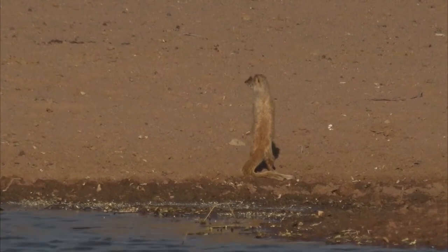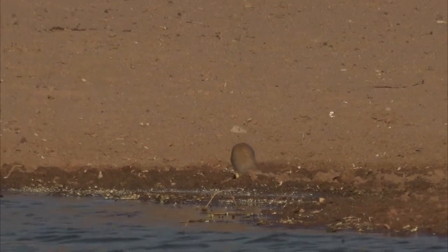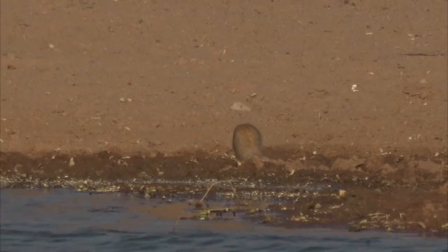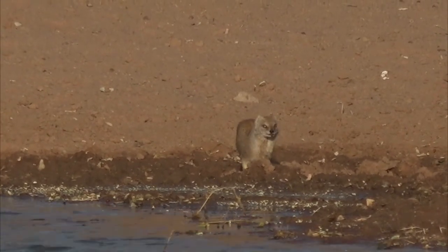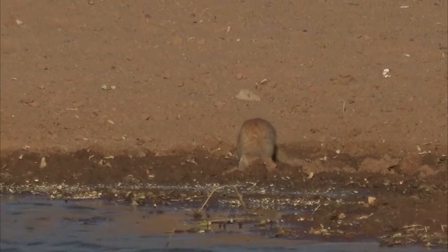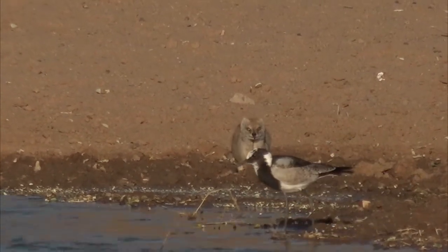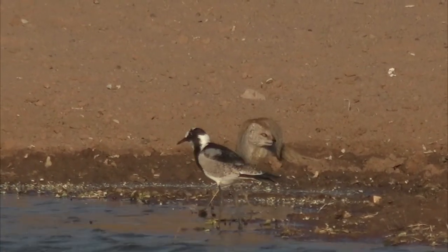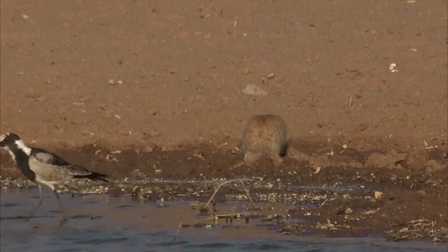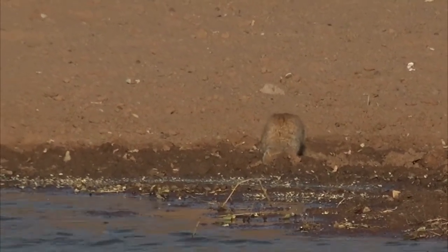See the way he holds his paws exactly like a meerkat, bracing himself on his tail. He's going to have a good drink there. Now, we're talking about predation on these lapwings — that bird standing right in front of him. A mongoose like that will actually predate lapwing chicks, the tiny chicks, if it gets half a chance.